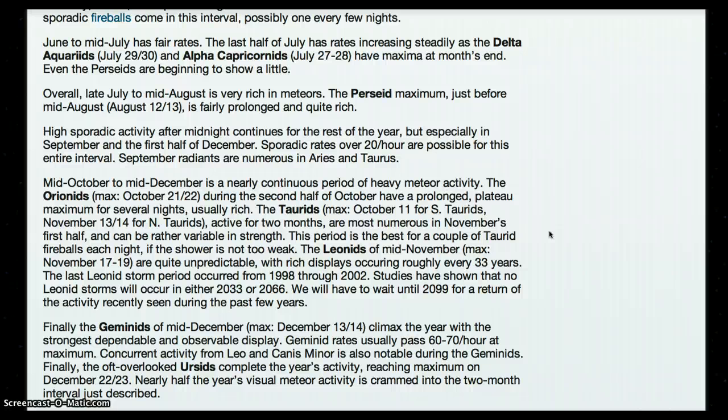Mid-October to mid-December is a nearly continuous period of heavy meteor activity. The Orionids during the second half of October have a prolonged plateau maximum for several nights, usually rich. The Taurids max October 11 for South Taurids and November 13 and 14 for North Taurids, active for two months, are most numerous in November's first half and can be rather variable in strength. This period is the best for a couple of Taurid fireballs each night if the shower is not too weak.